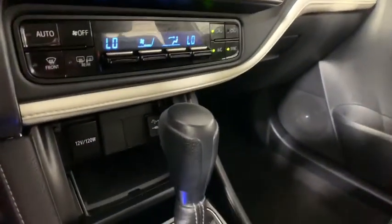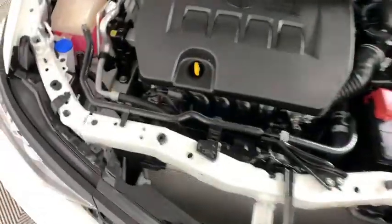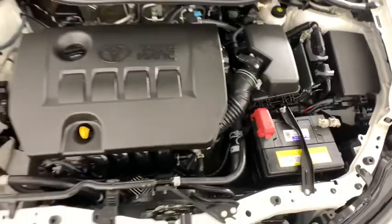Remote keyless entry, brake assist, rear window wiper, driver vanity mirror, front reading lamps, and tilt steering wheel. A vehicle like this doesn't come along every day. Come in and get it before someone else does.